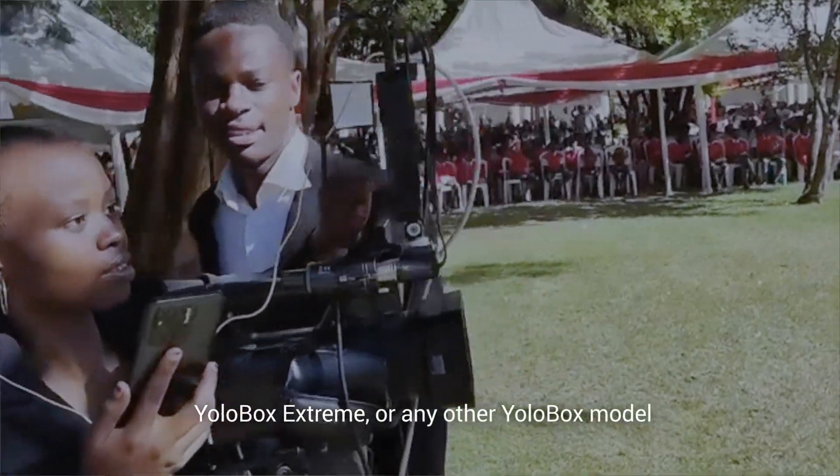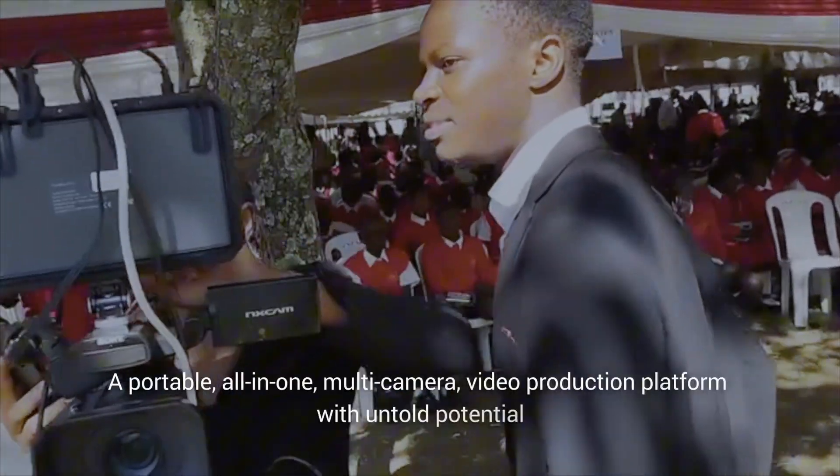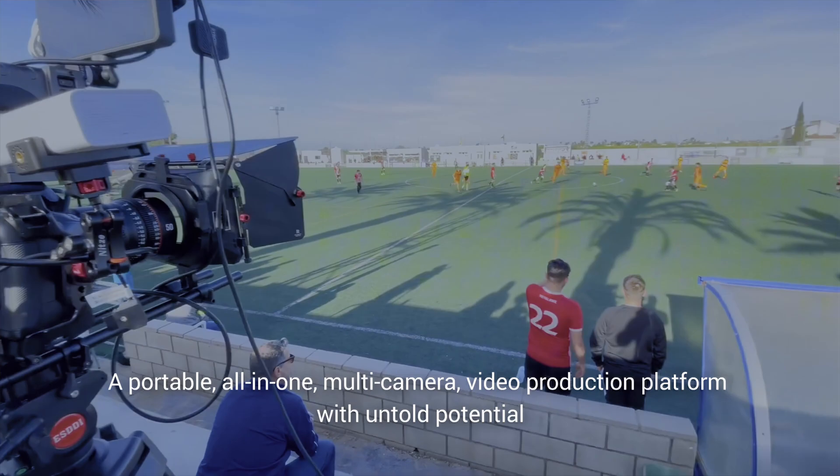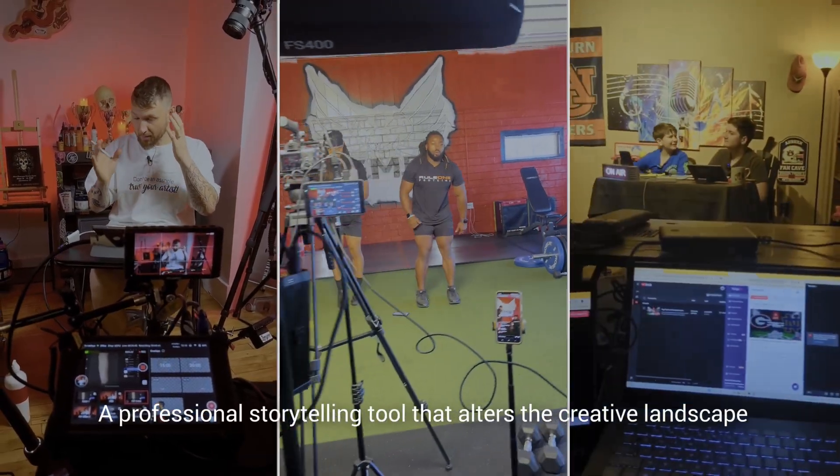Yolobox Extreme, or any other Yolobox model — a portable, all-in-one, multi-camera video production platform with untold potential. A professional storytelling tool that alters the creative landscape.